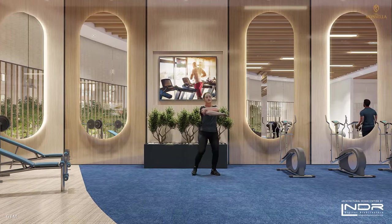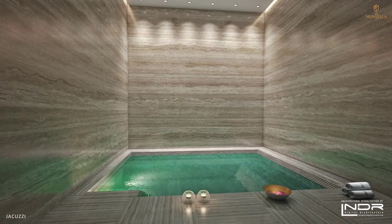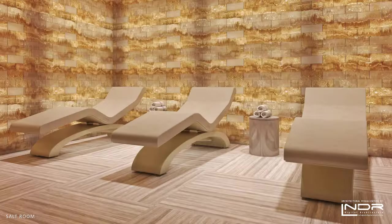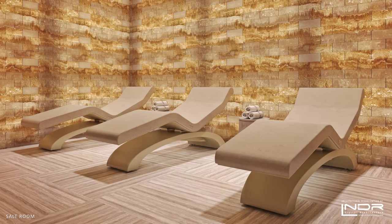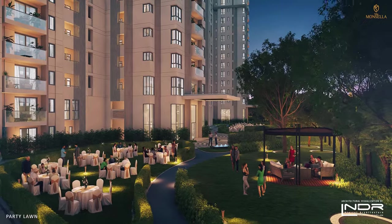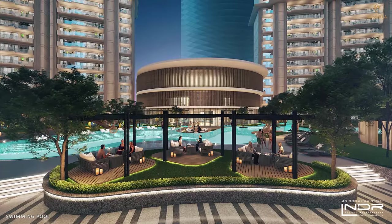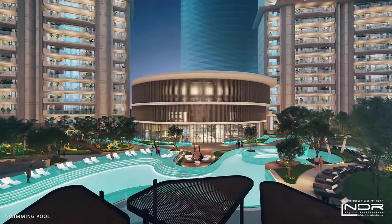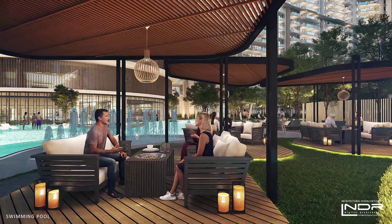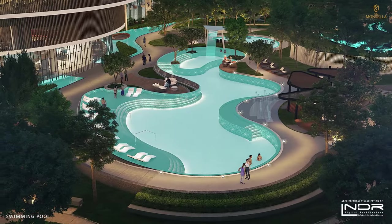Lose yourself in the world of movies in the mini theatre. Build your endurance in the gym, or pamper yourself in the Jacuzzi. Sweat out your toxins in the steam sauna bath, eliminate your negative vibes in the salt room, and rejuvenate yourself in the spa. Host a get-together at the party lawns. Immerse your senses in the pool, feel the refreshing water, hear the calming sound of the waterfall, and relax with friends, family, or colleagues as you enjoy every moment in luxury.